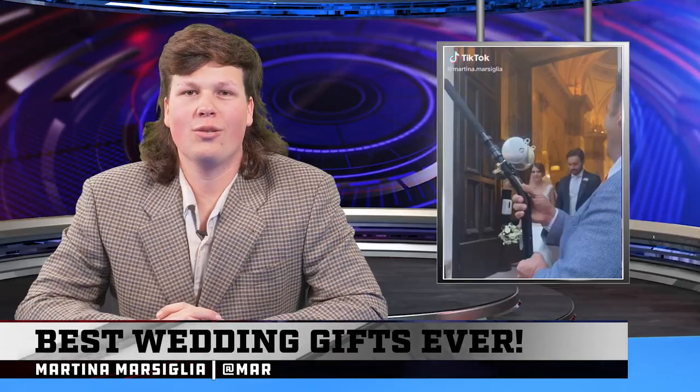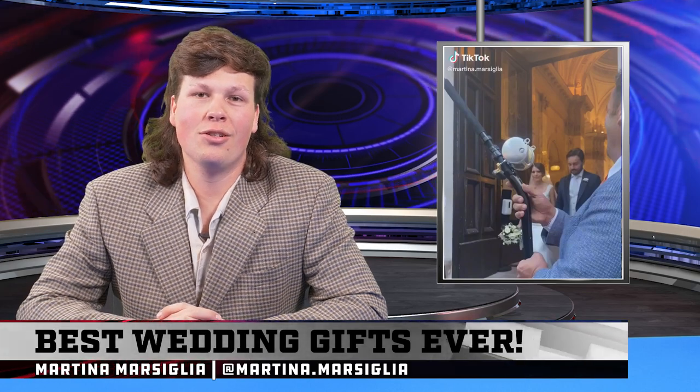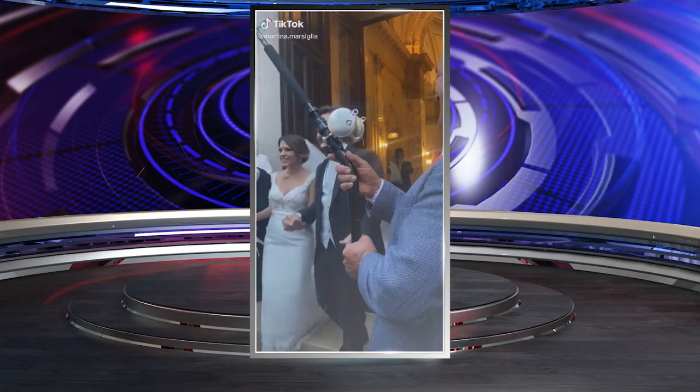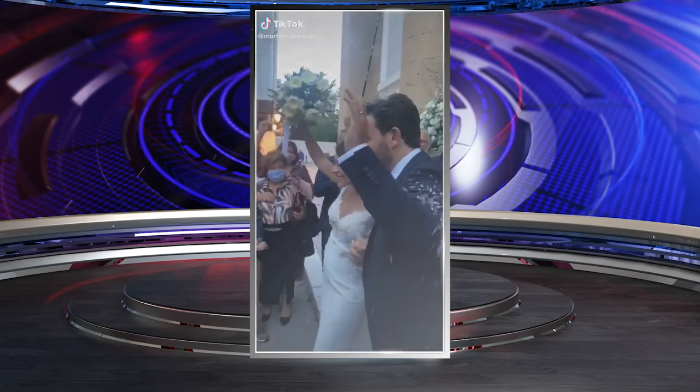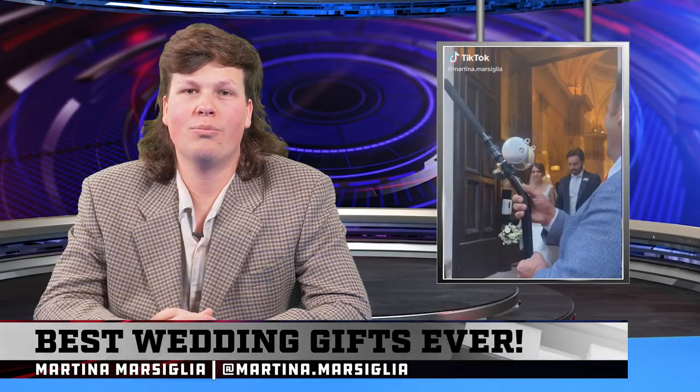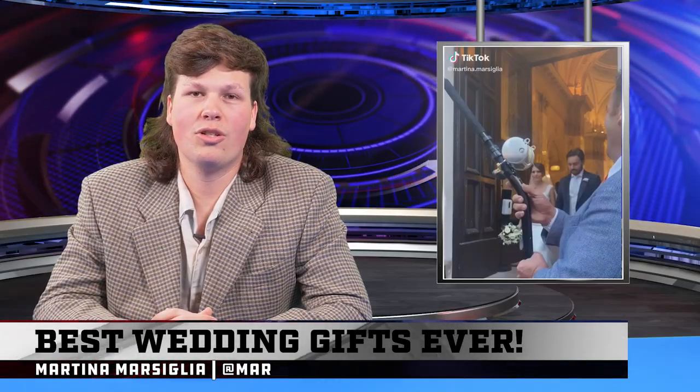Let's cut it to Italy where Martina Marsiglia adds a little style to her wedding walkout. Over here at Mudhole, we think Martina reeled in a keeper.